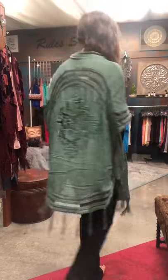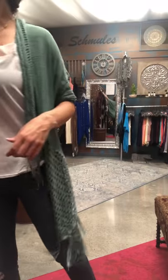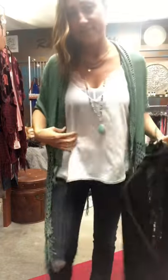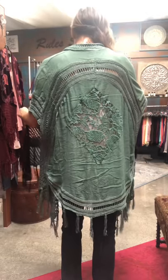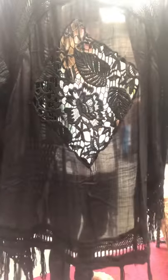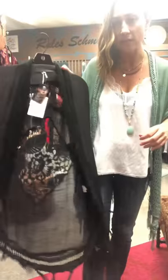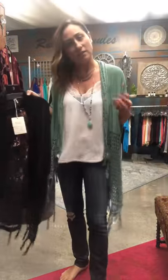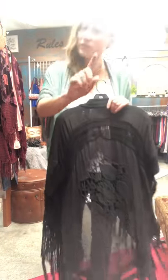You might remember this piece in white from last week — now we have it in beautiful sea foam green and also the classic black. These are wonderful pieces you can wear all year, layer them, wear them over bathing suits. It's such a beautiful print — I love that detail. These beautiful dusters are only $59 — very lightweight, and they add a little bit of swag to your look.